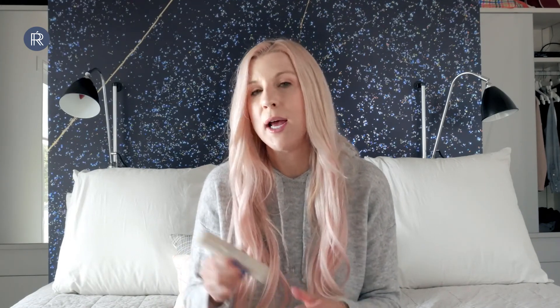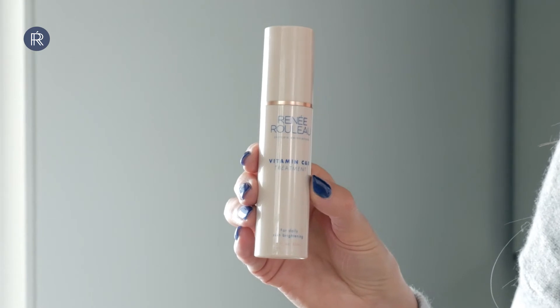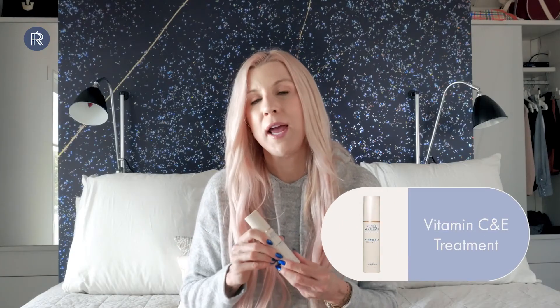If you're not currently using a vitamin C serum, you really need to be, especially if you want the skin to be even toned. Vitamin C is a great ingredient for helping to suppress melanin activity. So if you have discoloration from the sun or post-breakout marks and the skin doesn't look even toned, vitamin C can really help with that. You want to use it every single day under your sunscreen. I like using the Vitamin C & E Treatment from the Rene Rouleau line — I use it faithfully every day and it really makes the skin glow by making it more even toned.